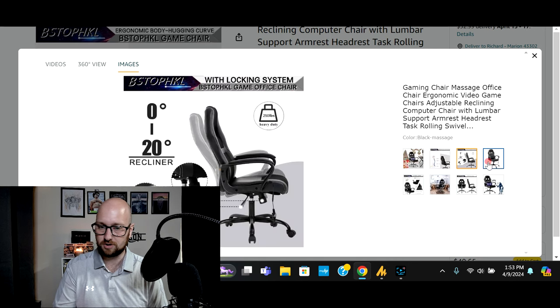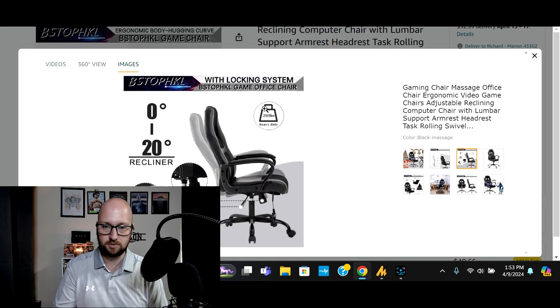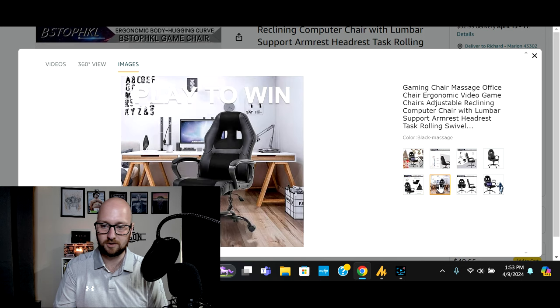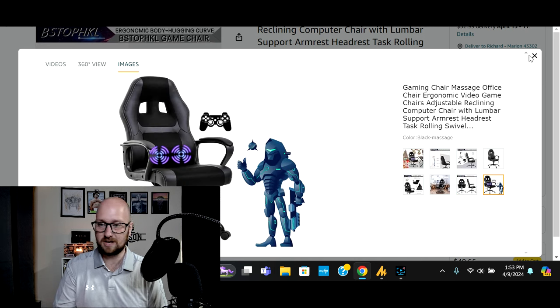The chair is also going to recline. Weight capacity on the chair will support up to 250 pounds. Just a nice basic chair that offers you the additional comfort of being able to get a massage while you're working, which is nice especially on those long office days or long work days.